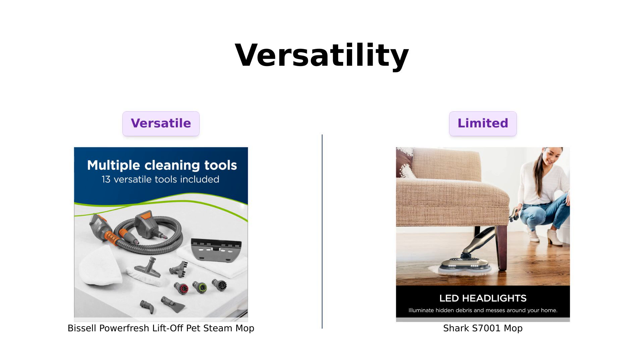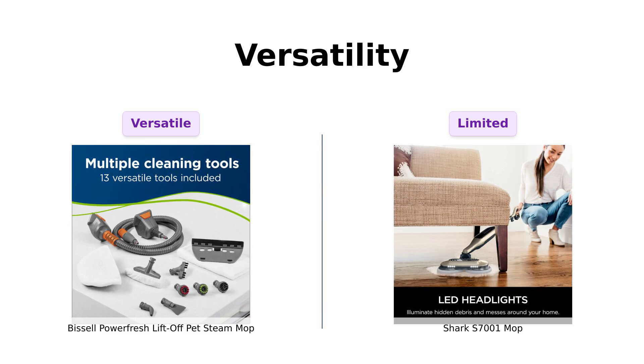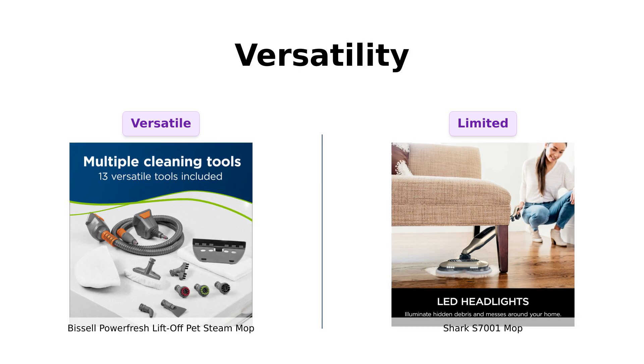Next, let's talk versatility. The Bissell is a 2-in-1 steam mop that comes with 13 versatile tools, allowing you to clean from floors to ceiling fans. Reviewers love this feature, noting how it can handle various cleaning tasks with ease.